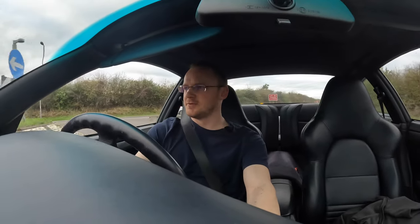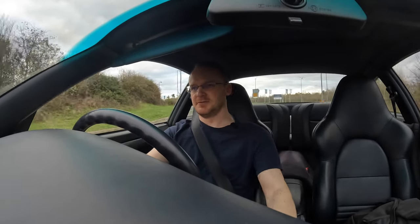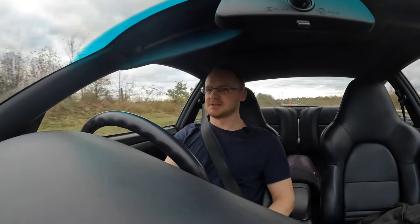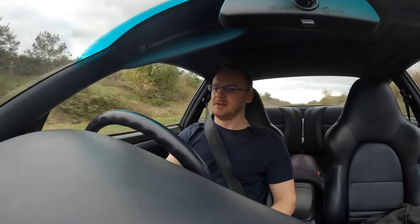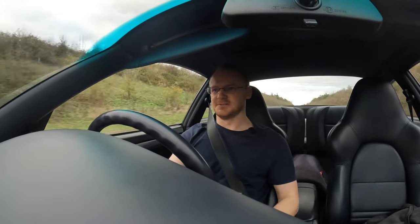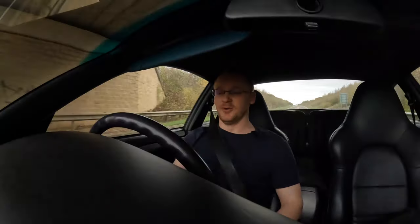Whereas before, you had to kind of wind the engine up a little bit. From the drive so far, everything just feels so eager — everything feels brand new. It feels like the car is almost straining at the leash. Whereas before, especially in the lower rev range, it kind of felt like a normal car to drive around town, and then you'd have to get it up into the higher revs to actually get it to feel like a sports car. But now it just feels quick all the time.